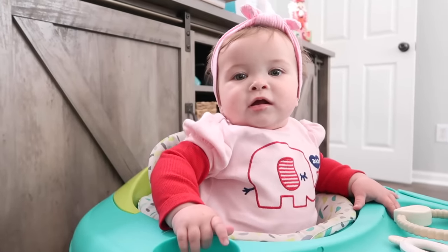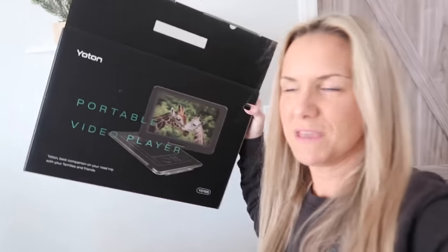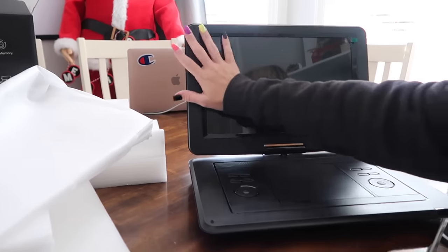So I ordered this portable DVD player and I opened it up and it's like in a box. It's big. I'm like, oh, it's not that big — but it's bigger than a laptop. I'm like, no way. It's this big. How is this even — how do you even take this in the car? And then I open it up and it's huge. I want to send it back.